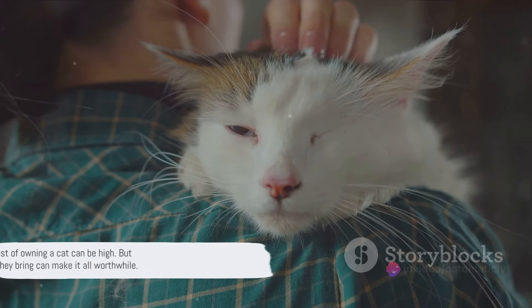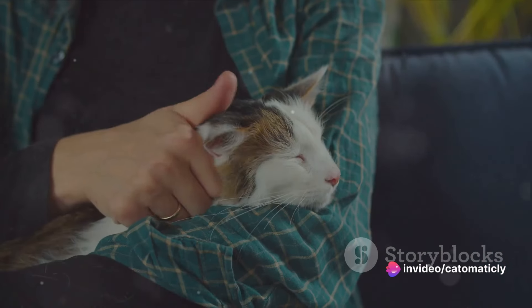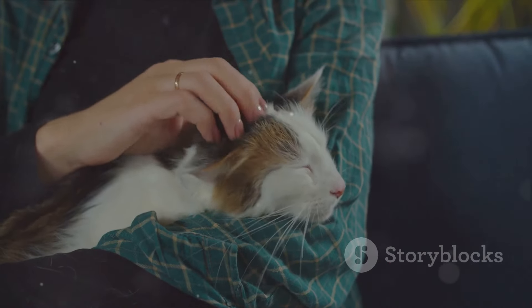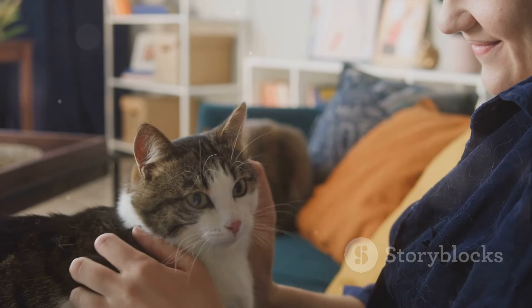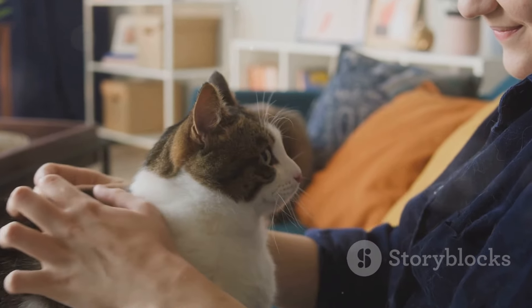At the end of the day, the cost of owning a cat can be high, but the joy and companionship they bring can make it all worthwhile. So if you're considering adding a feline friend to your family, remember to consider both the financial commitment and the invaluable rewards. After all, can you really put a price tag on love and companionship? I'll see you next time.